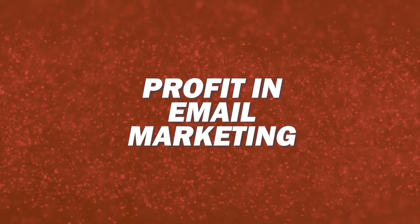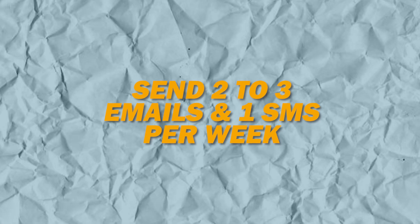Number three is profit and email marketing — this is where your money is made. Once you get to 1,000 engaged subscribers, start sending two to three emails per week and one SMS if you can. Batch this work one to two weeks at a time and then go on about your business. This will be about one to two hours per week when you start creating this content — batching will save you even more time. So at this point we're at about four to five hours per week working in the business.